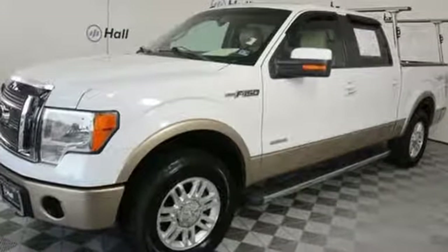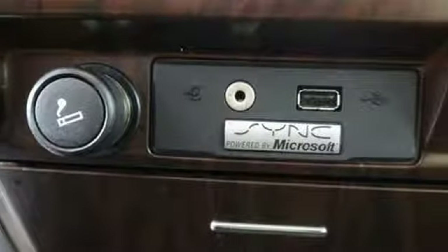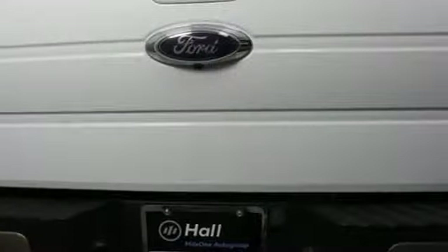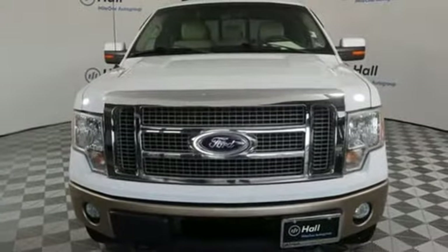Auxiliary audio input, three 12-volt power outlets, manual tilting steering column, easy lift and lower tailgate, air conditioning, V8 engine, aluminum wheels, electronic shift on the fly, and automatic transmission. Every generation has its Ford.